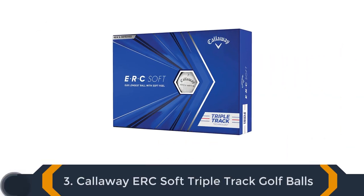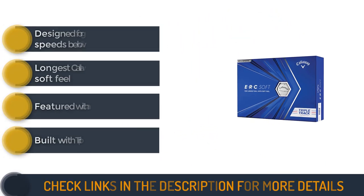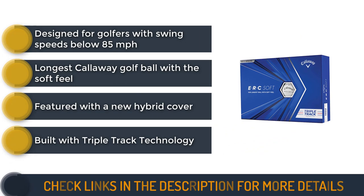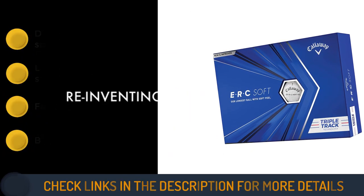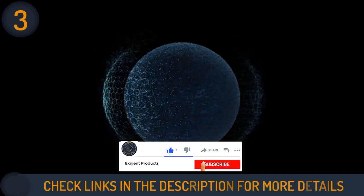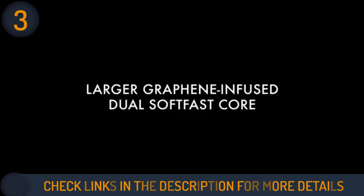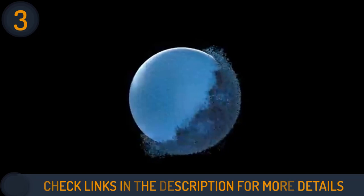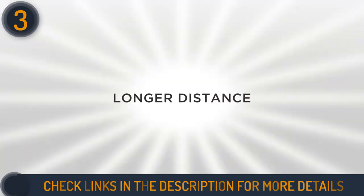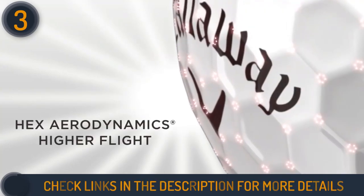Number 3 on our list is Callaway ERC Soft Triple Track Golf Balls. Callaway 2021 ECRs are three-piece balls with a soft graphene core. The flexibility and strength of this material allow it to generate a good launch with high speeds while still keeping the spin low. These balls are featured with a new hybrid cover developed by Dow Chemicals that uses a paraloid impact modifier, which allows them to create a highly versatile, multi-material construction. This combination helps to produce fast ball speeds, low spin, and a high launch.